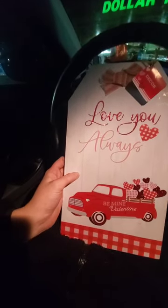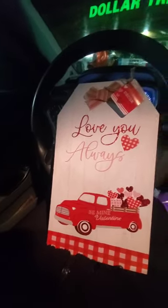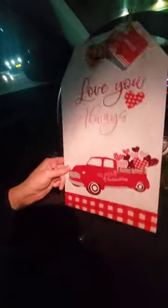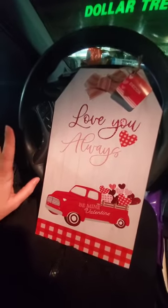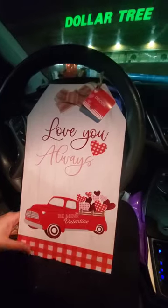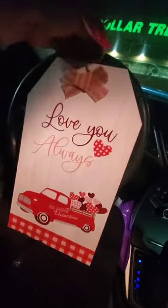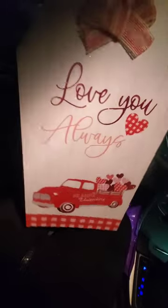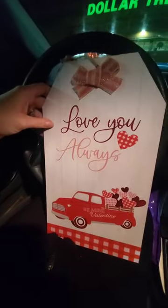I found some more Valentine's Day decor in a random spot near the checkout aisles. I got this cute 'Love You Always' sign with hearts and a truck — it has a little bow on top and a rope to hang it up. I need to be seriously done with Valentine's Day decor! I don't know if I'll put it in my bathroom or living room, but it's adorable.